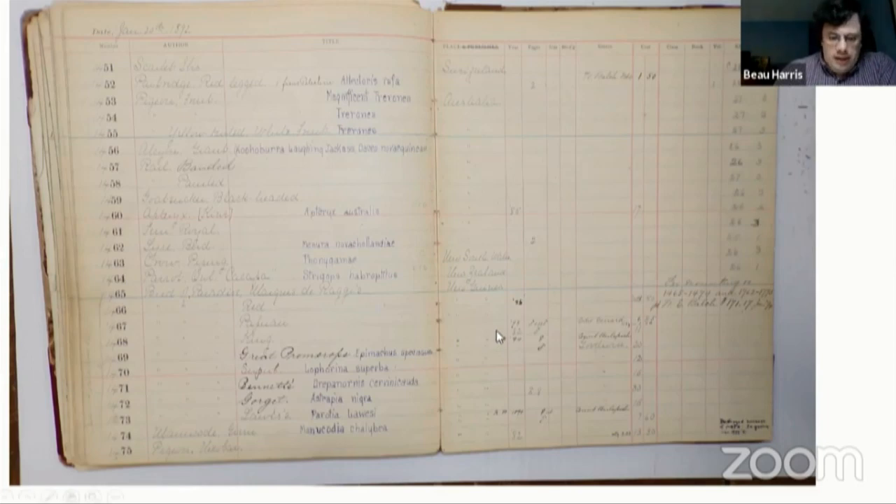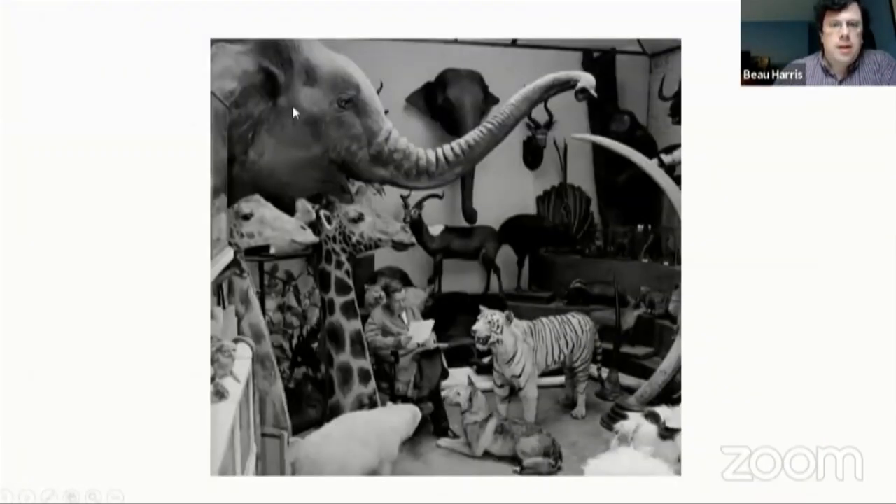Here is a picture of one of the rooms at Edward Gerrard's, with some of the other animals that he mounted — tigers and bears and giraffes and all kinds of different things, not just birds. These habitat groupings were sort of the Wikipedia or the internet of the time — they allowed people from places like New England to see things from far-off places that they wouldn't otherwise have been able to see.